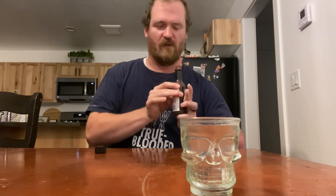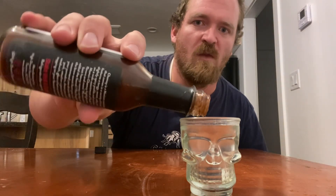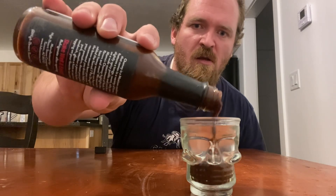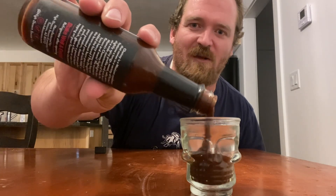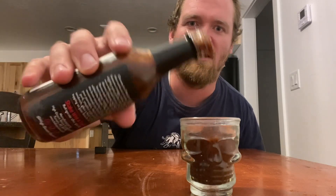Here at Bearded Sauce we do this by shot glass. Smells good, smells pretty sweet. It looks good. Without further ado, guys — cheers!